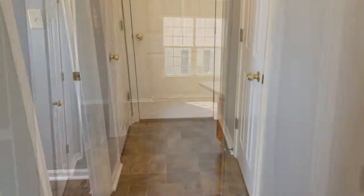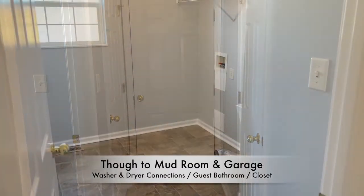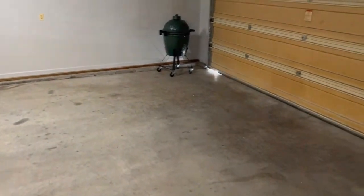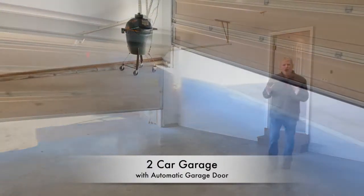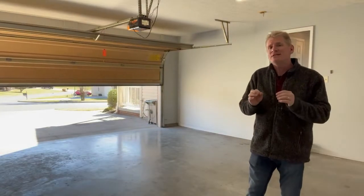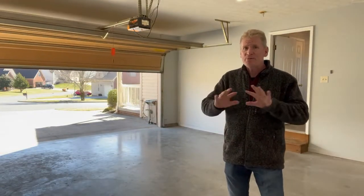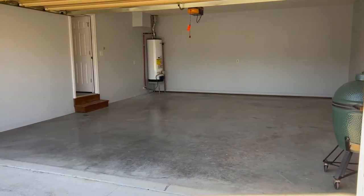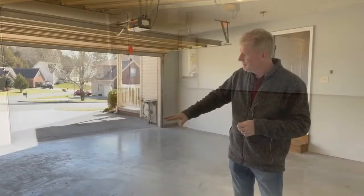Walking through the kitchen, you'll find a mudroom off to the left for your washer and dryer, a great half bath to cover your downstairs area, and of course a fantastic two-car garage. I really love the automatic garage door, and the seller has done a fantastic job repainting this whole garage area. It's all nice and neat and ready for the next owner to come in and park that brand new car.